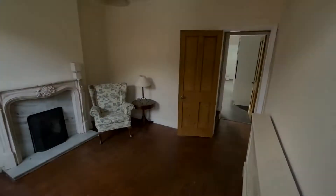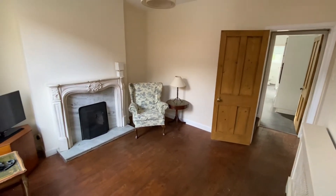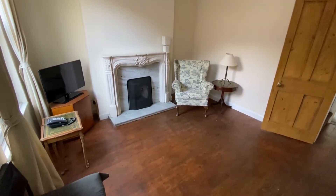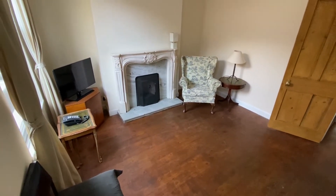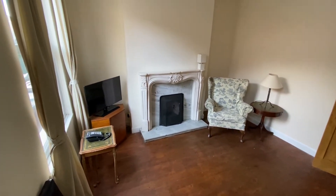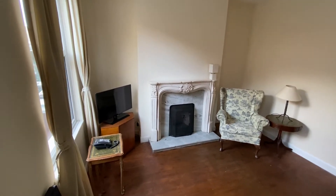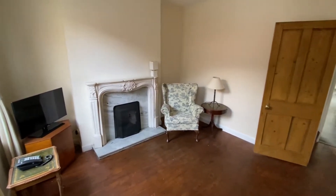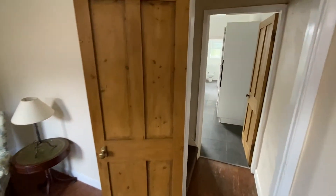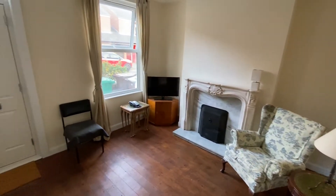We've just stepped inside the property into the front reception room — the lounge. It's a good sized space with feature low maintenance timber flooring and a nice touch of character. We have a TV access point in the corner, and there's also one up in the top floor bedroom as well, which we'll see a bit later on. We have a feature decorative fireplace and plenty of space for living room furniture. The door straight ahead takes us into the hallway where we'll find the staircase up to the bedrooms.